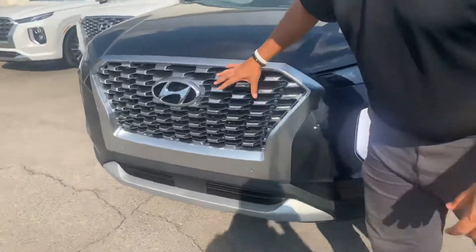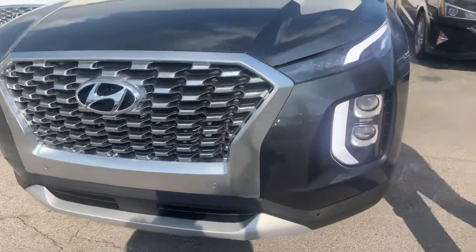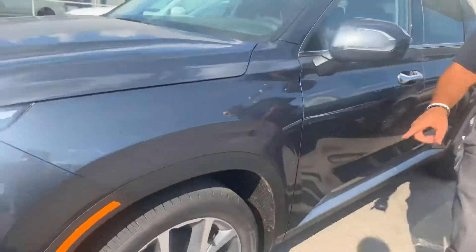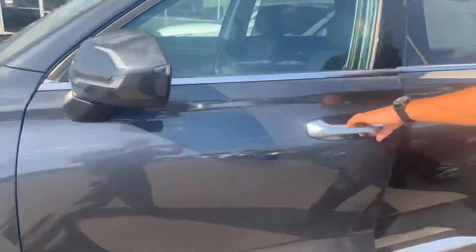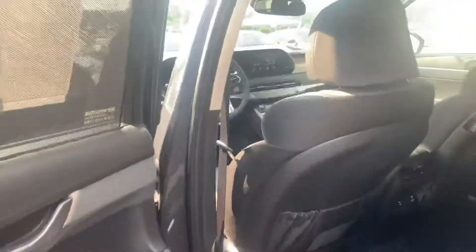In the front, beautiful diamond cut cascading grill with the smart cruise control, LED headlights, daytime running lights, and track lighting. We got the 18-inch premium alloy wheels, hydrogen filled tires, turn signal, and blind spot detection on the mirror. This is of course a push to start, keyless remote entry. Beautiful exterior color.